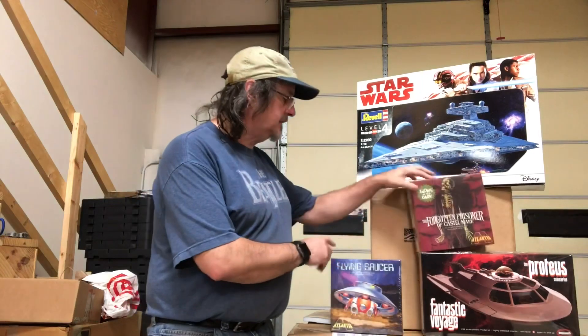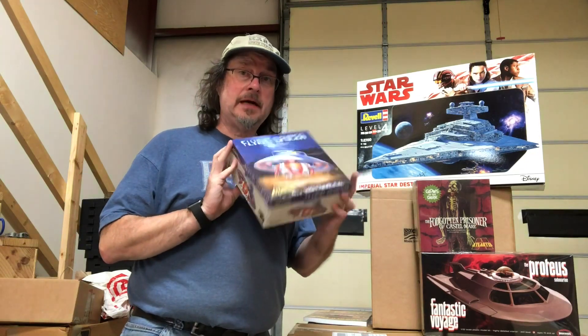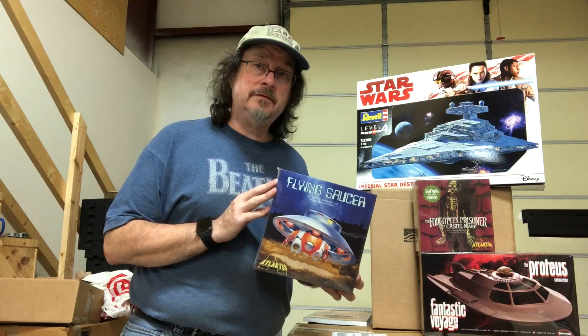We also have a restock on the Invaders Flying Saucer. This is packaged in an all-new Aurora style square box. It features a clear top dome that was only available in the very first issue of the kit from Aurora.